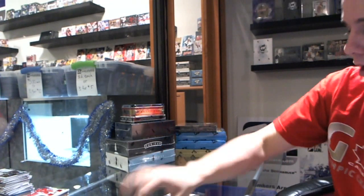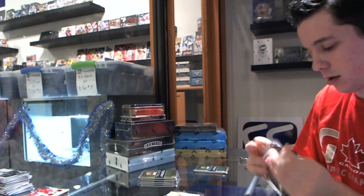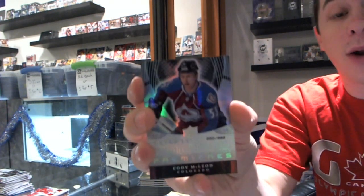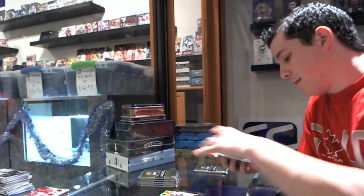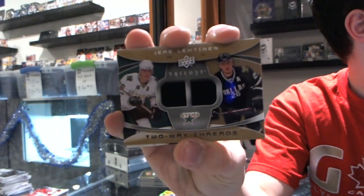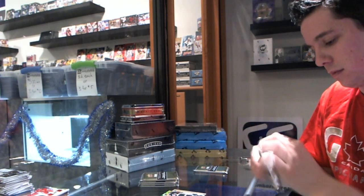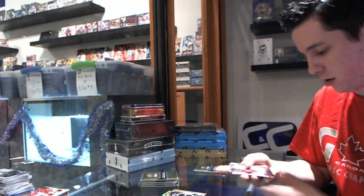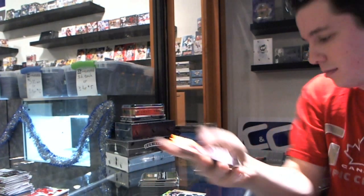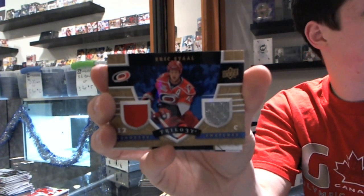So it looks like we do have a rookie hotbox. We've got a rookie to 9.99 for the Colorado Avalanche of Cody McLeod, and a two-way thread for the Dallas Stars of Uri Lettinen. We've got a rookie to 9.99 for the LA Kings, Eric Ersberg, and an Honorary Swatches dual jersey for the Carolina Hurricanes, Eric Stahl.